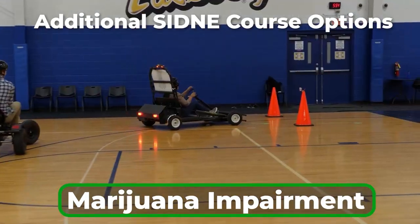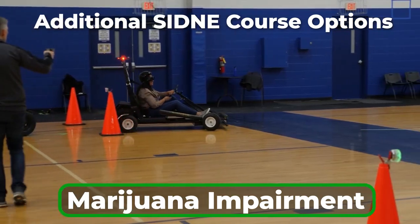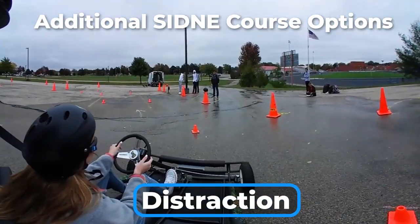Additional course options are available for SYDNEY to demonstrate the impact of marijuana impairment, drowsiness, and distraction on a person's driving skills.